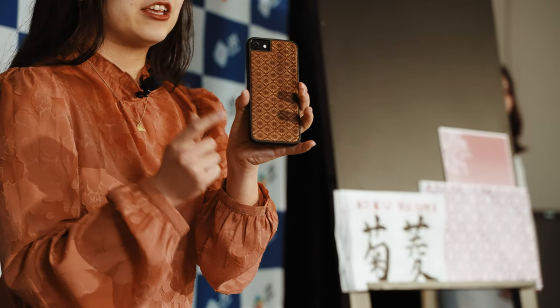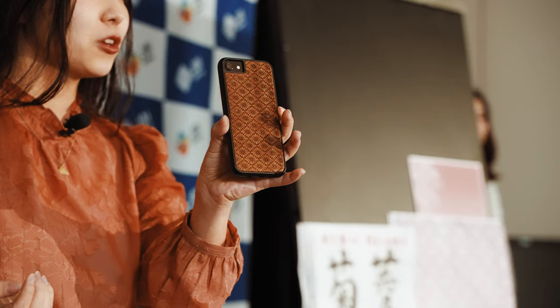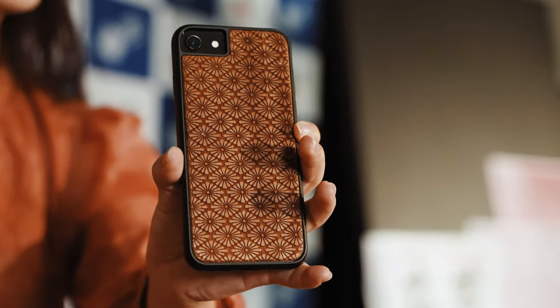Now let me start again with my smartphone case. As I said earlier, there is a Kikubishi pattern. Kiku means chrysanthemum flower in English, and Bishi means a diamond shape. Kiku symbolizes long life in Japan, and the diamond shape is often used for Noh costumes. From far away it looks like a series of diamond shapes, but up close you can see 3D chrysanthemum flowers.